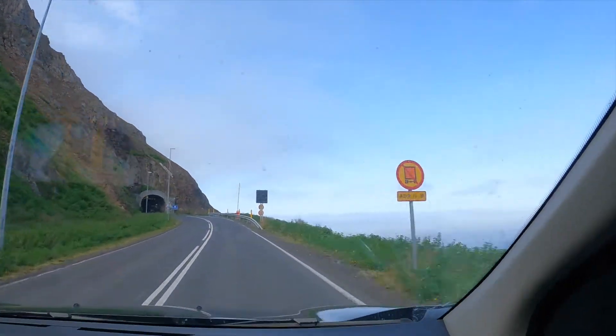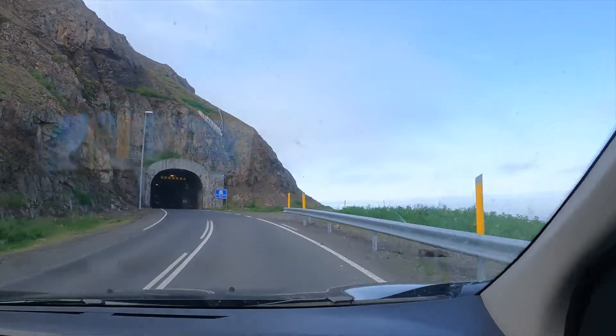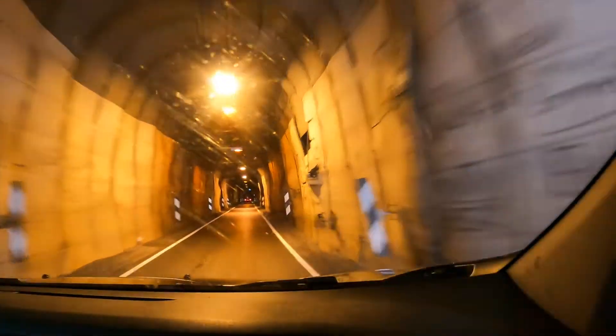Now we're on our way into the second creepy tunnel. This is definitely also a one-lane road where you do have to give way to those coming south. Luckily, this one is only about a mile long.